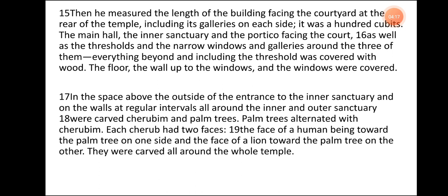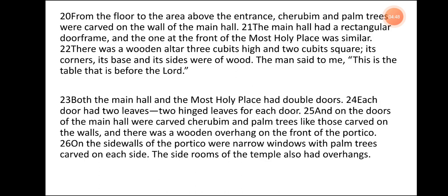The floor, the wall up to the windows, and the windows were covered. In the space above the outside of the entrance to the inner sanctuary and on the walls at regular intervals all around the inner and outer sanctuary were carved cherubim and palm trees. Palm trees alternated with cherubim. Each cherub had two faces: the face of a human being toward the palm tree on one side and the face of a lion toward the palm tree on the other. They were carved all around the whole temple. From the floor to the area above the entrance, cherubim and palm trees were carved on the wall of the main hall. The main hall had a rectangular door frame, and the one at the front of the most holy place was similar. There was a wooden altar, three cubits high and two cubits square. Its corners, its base, and its sides were of wood.